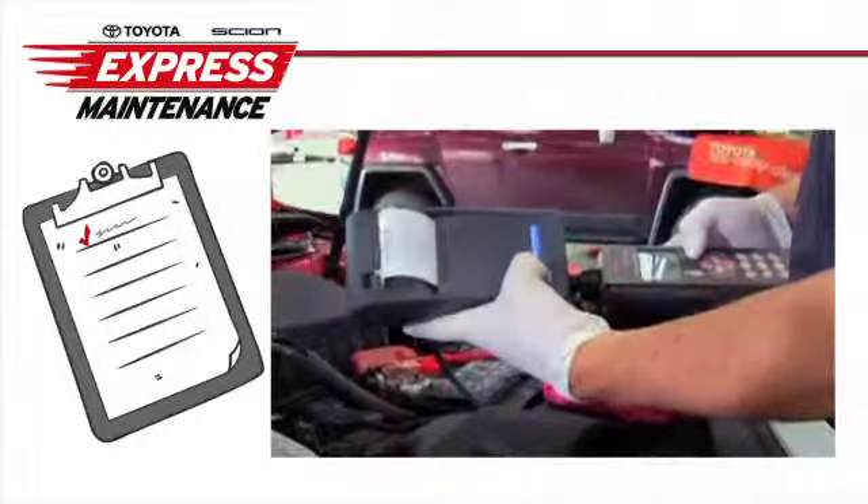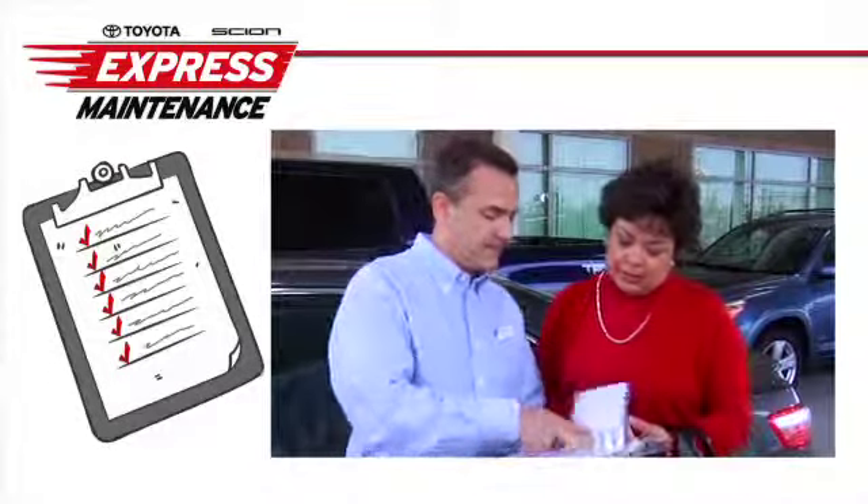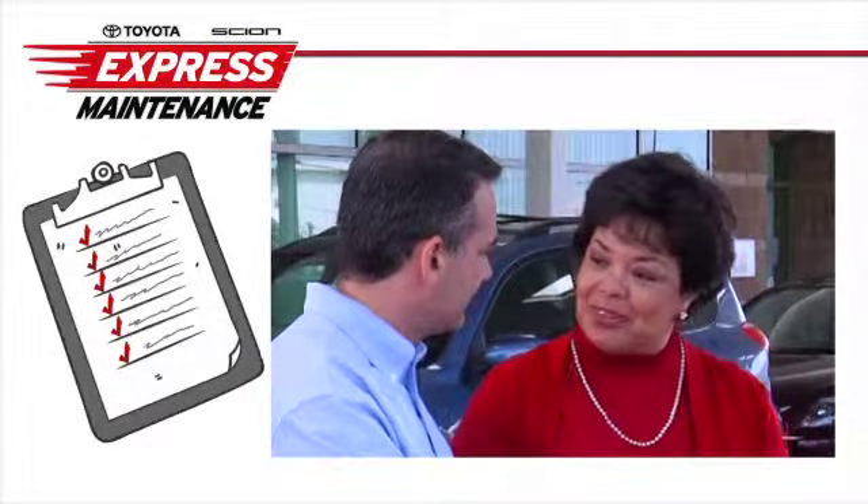Our inspection process gives you a detailed report on your vehicle's performance, giving you peace of mind that your vehicle is in top condition.